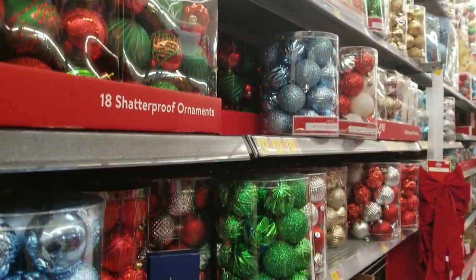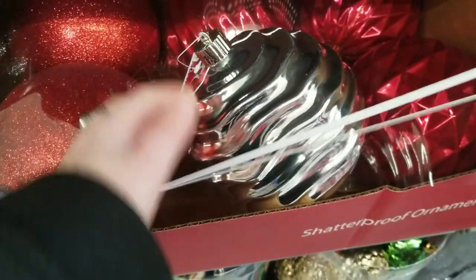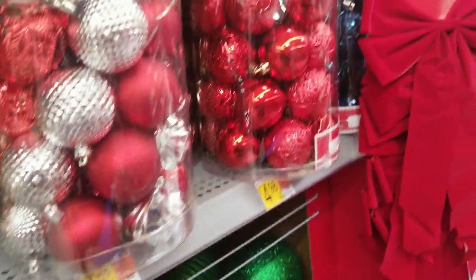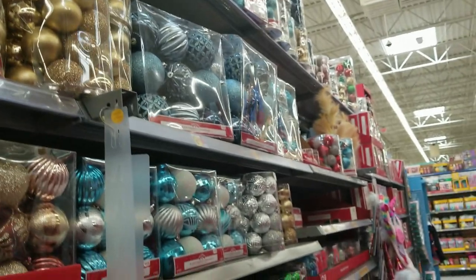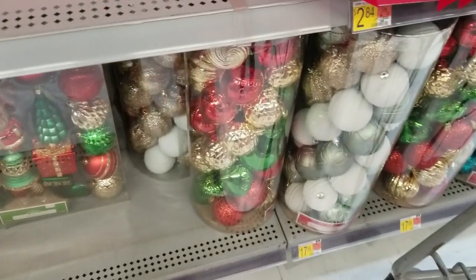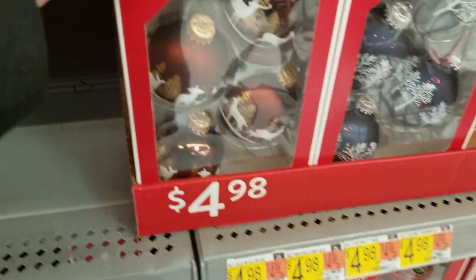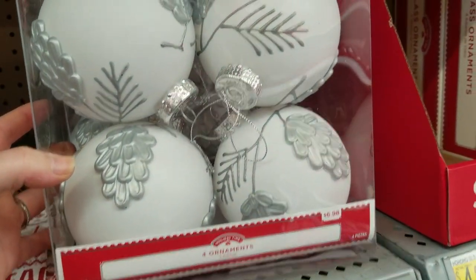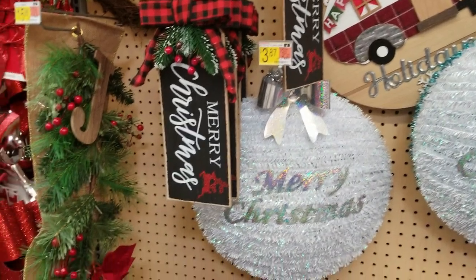Lots of big containers of ornaments depending on what you're looking for. I liked some of the big ones — those would be fun for outside. There were some little etched ornaments with really pretty tree detail. If you're looking for detailed, fancier-looking ornaments at a good price point — especially if you're just starting your collection or it's your first year with a tree — Walmart is a good place to get them.